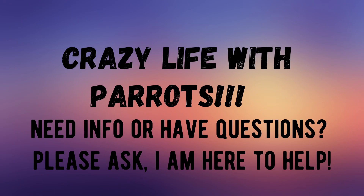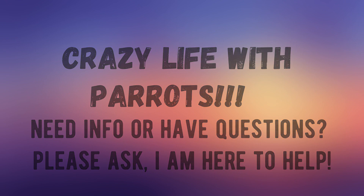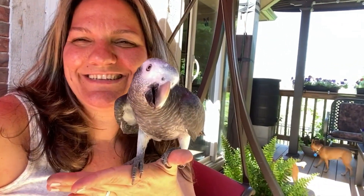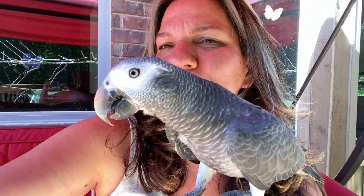Hi guys! Don't be shy and just ask! Okay, so now this is a bird that is hot. She has her wings slightly open, her beak is slightly open and she's panting a little bit.